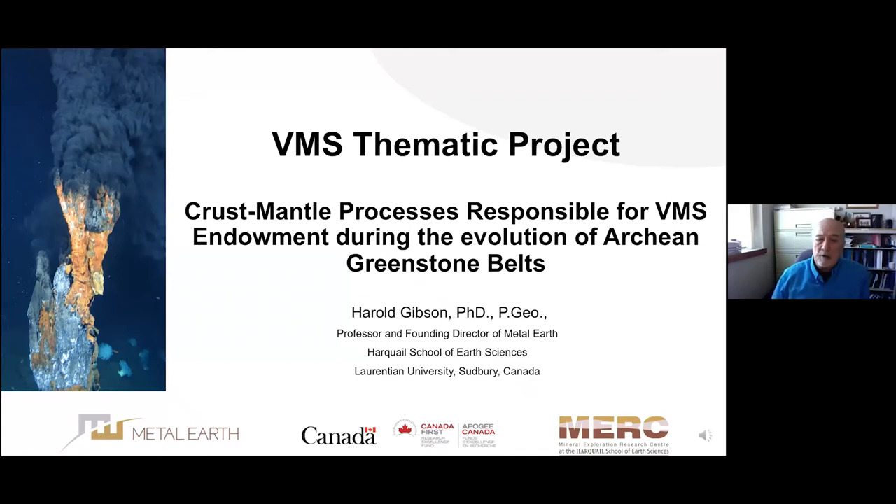My name is Harold Gibson. I'm a professor within the Hartwell School of Earth Sciences, and my job this morning is to introduce the VMS thematic project entitled 'Crust Mantle Processes Responsible for VMS Endowment during the Evolution of our Archean Greenstone Belts.' This project was conceived in 2019 and moved forward in late 2019, just in time to be affected by COVID-19. So a lot of what we're presenting today is really an introduction to the project and the team, but there'll be some initial results from a couple of the presentations.